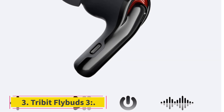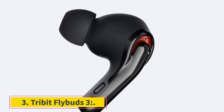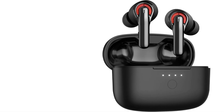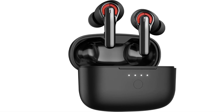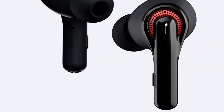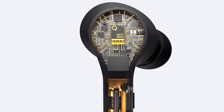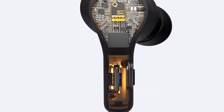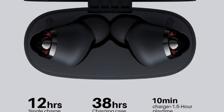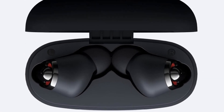Number 3: Tribit Flybuds 3. The Tribit Flybuds 3 are a fantastic alternative that offers a great audio experience, a sturdy structure, a long battery lifespan, and a lot of worth for the money. They feature a simple style that doesn't stand out among the competitors, but they provide excellent in-ear stability and come with various ear tip sizes to ensure a secure fit. They feature an IPX8 water-resistant rating, making them suitable for exercise and outdoor use, albeit the touch-based on-ear controls can sometimes be unresponsive.